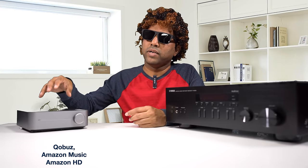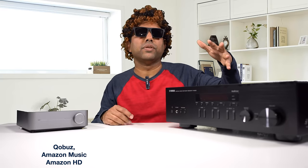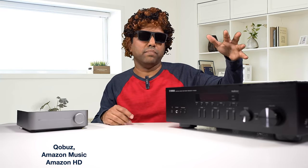Talking about other good features, the Wiim Mini does support Qobuz, Amazon Music, and Amazon HD, which the Yamaha does not support. But you've still got options through AirPlay, Chromecast, and Bluetooth.